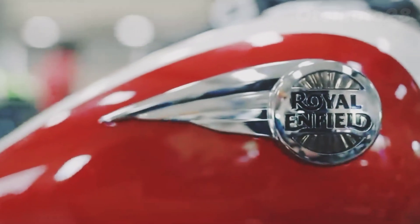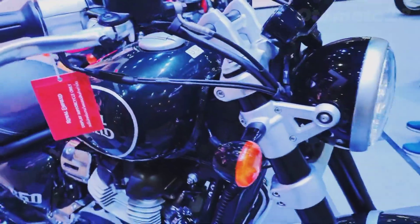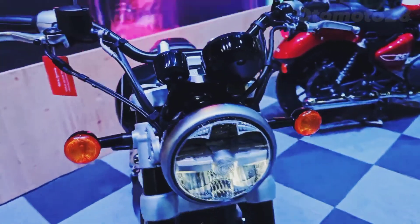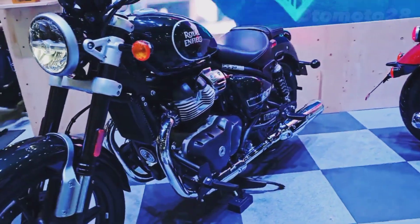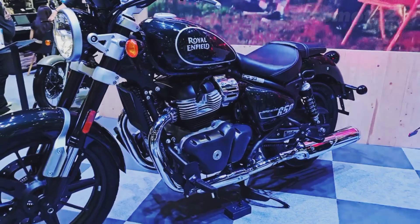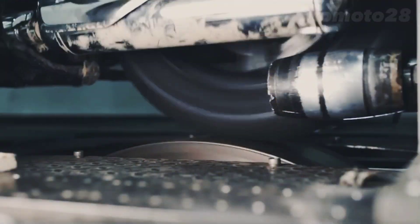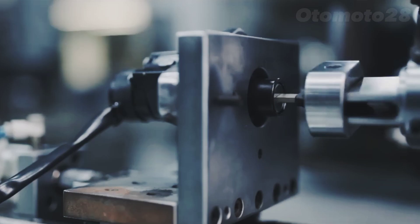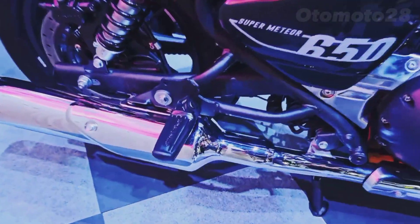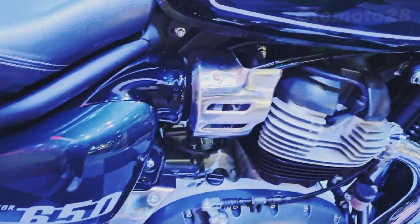Fuel capacity: 15.5 liters / 4.1 US gallons. Front tire: 100/90-19 MC 57H tubeless. Rear tire: 150/80 V16 MC 71H tubeless. Front brakes: single 320mm disc with twin-piston floating caliper. Rear brakes: single 300mm disc.